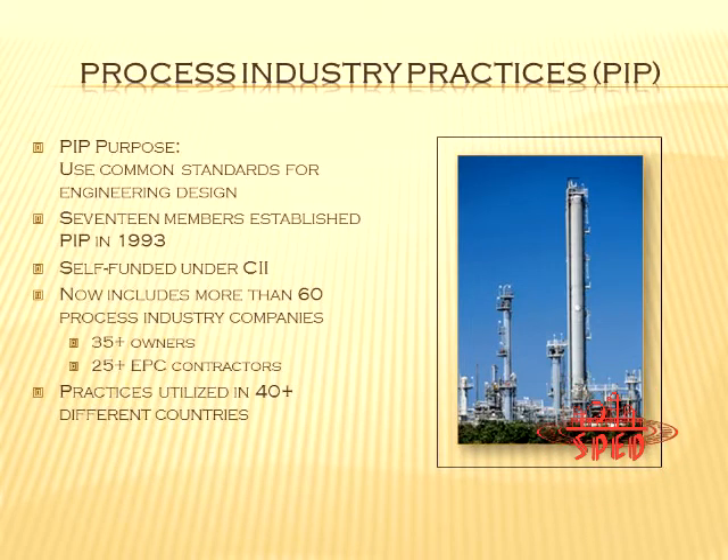PIP is under the auspices of CII — the Construction Industry Institute — which works under the University of Texas. All intellectual property from CII is owned by UT. PIP is part of that overall umbrella, and all our practices are actually owned by the University of Texas. But we develop them with member companies, who put in participants that write and revise our practices. We've been doing that for 20 years.